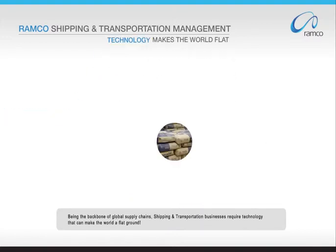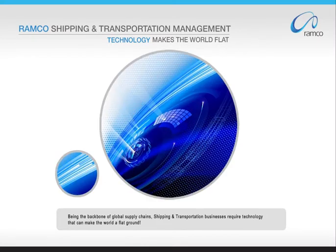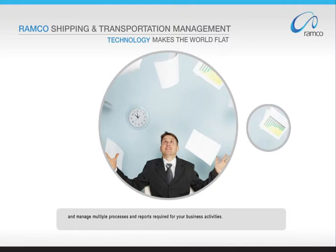Being the backbone of global supply chains, shipping and transportation businesses require technology that can make the world a flat ground. Ramco's Shipping and Transportation Management Solution Suite is built with rich features that enable you to effectively meet shipping requirements and manage multiple processes and reports required for your business activities.